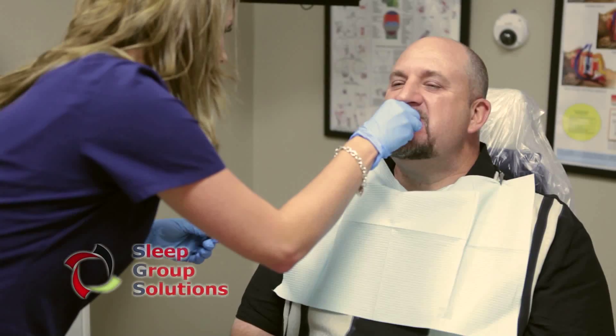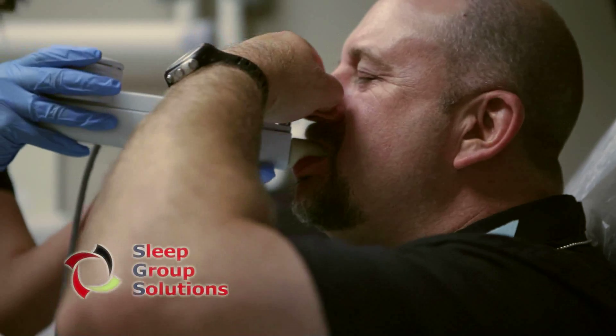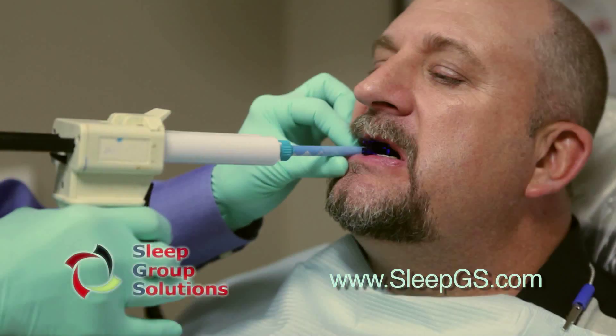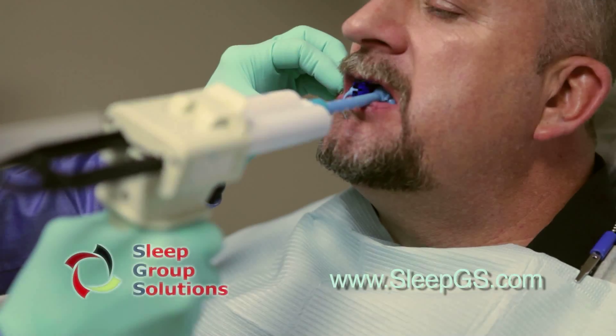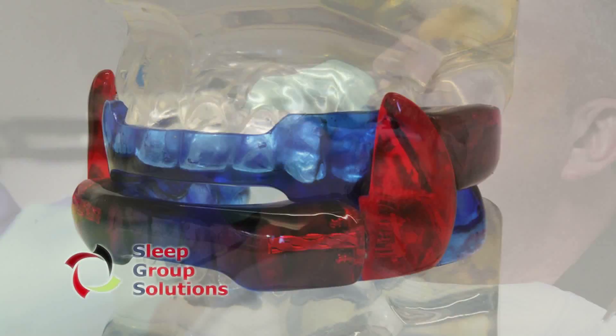With a physician's diagnosis and prescription for oral appliance therapy, the patient returns to the dental office for additional testing. A bite repositioning jig is used to open the bite and advance the mandible for testing with the pharyngometer. Once the ideal mandibular position is identified, a bite registration is taken and sent to the dental lab for appliance fabrication.